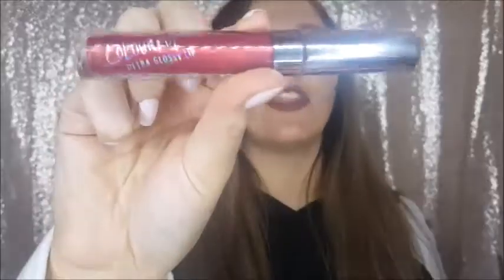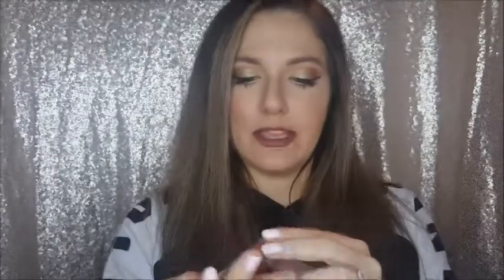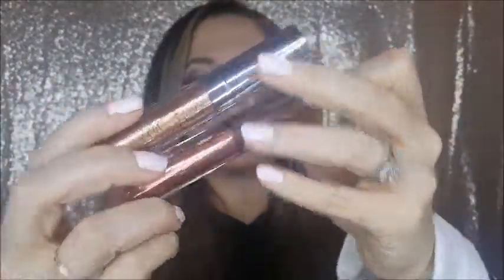I also got the Colourpop Ultra Glossy Lip — my first time trying that formula. It's a metallic in the shade Wolfy. I also got two Colourpop Super Nova eyeshadows in the shades Walk of Fame and UF Whoa. I haven't tried them yet, but I've heard they're good — though apparently they can crease and don't last as long as Stila's.